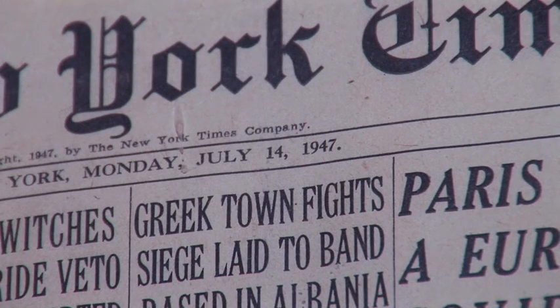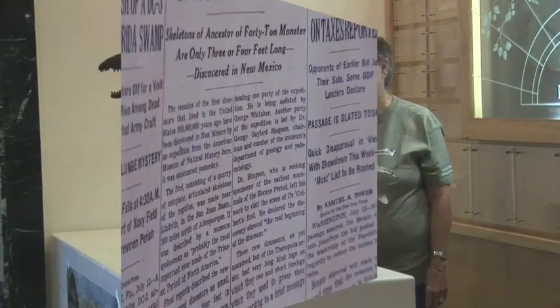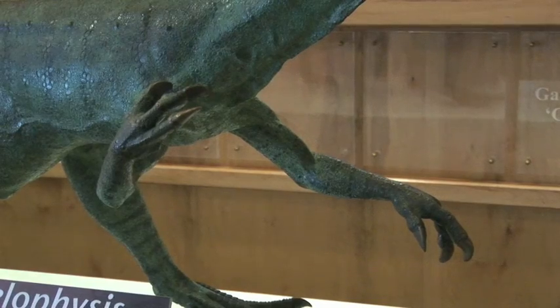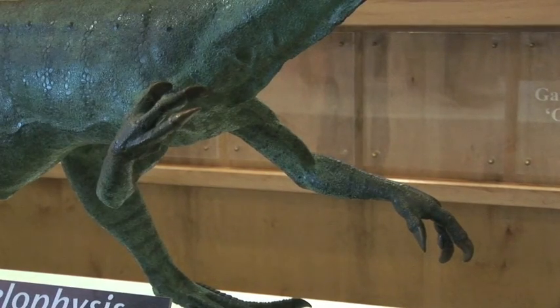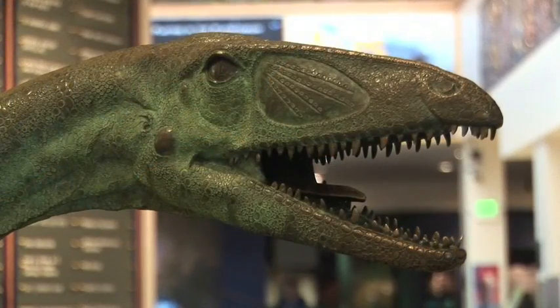The 1947 discovery of many 200 million year old Coelophysis fossils made Ghost Ranch world famous. This is a life-size model of a Coelophysis dinosaur. Its arms could easily grasp prey, and the Coelophysis was an efficient predator.